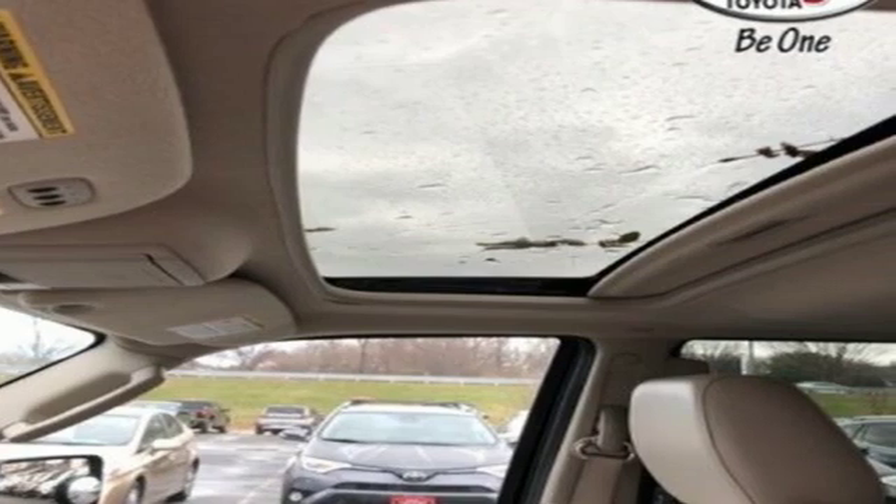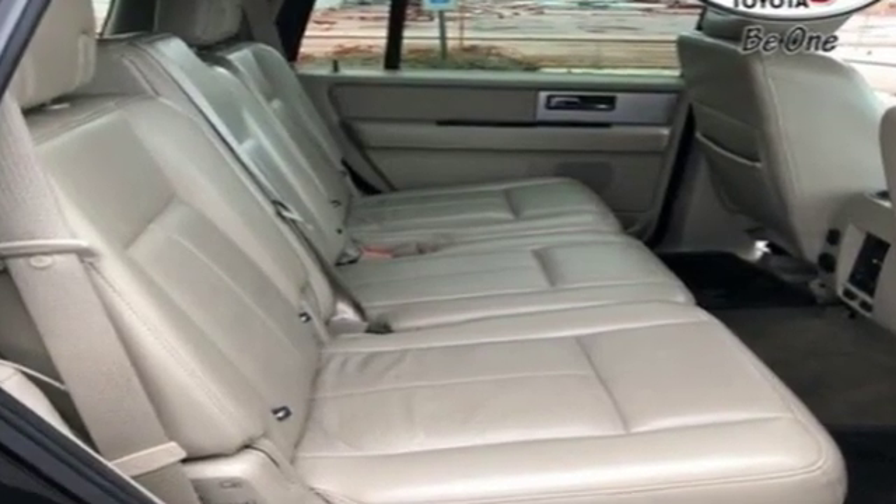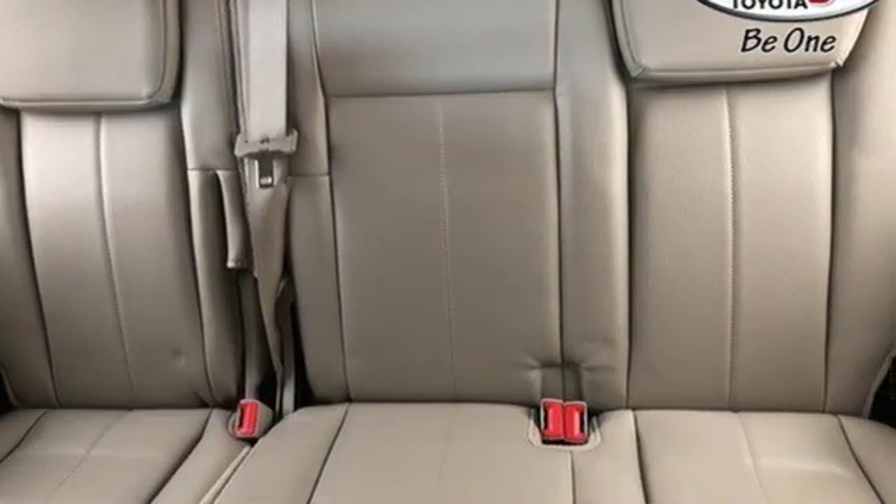Bluetooth wireless audio streaming, power heated mirrors, dual zone climate control, rear camera parking sensors, wireless phone connectivity, heated rear seats.